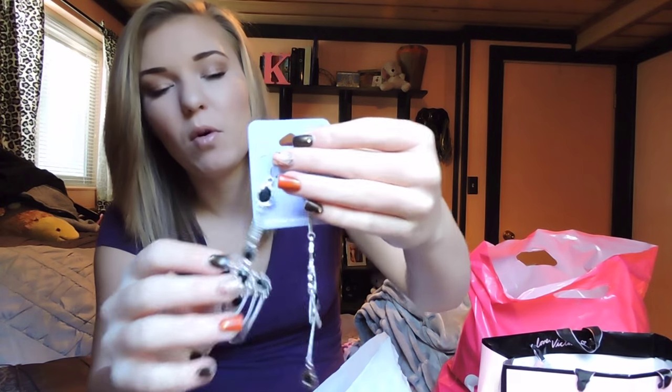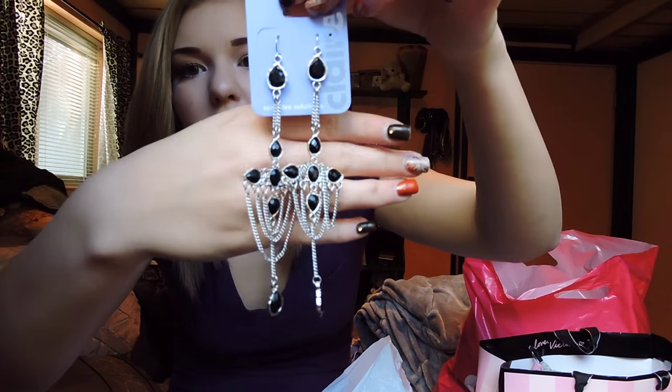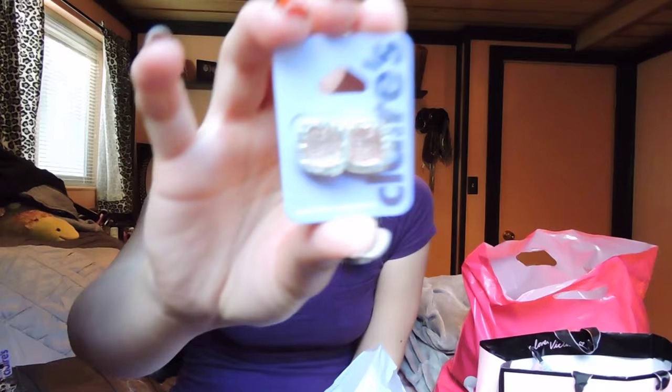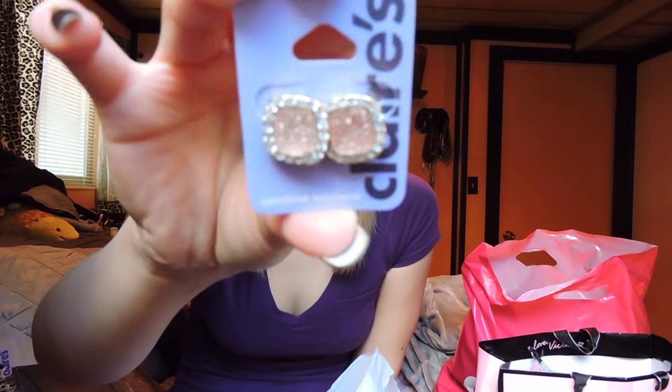Next ones are really unique. I thought they were super cute and they're from the sensitive solutions line. They were $12.50 — a little bit more — but they just look like this. I think they're super cool and I don't have anything like this. And then the last thing — so it must have been buy 3, get 3 free. These ones are some more studs that were $7.50. Super glittery — I love the big super shiny studs. Also from the sensitive solutions line.